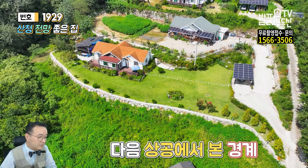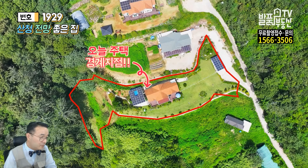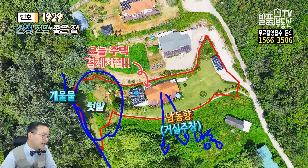마지막으로 상공에서 본 경계를 체크하도록 하겠습니다. 빨간색 안쪽이 오늘 주택의 경계가 되겠고요. 거실 주차장 기준으로 이쪽이 남동향입니다. 이쪽이 남향이 되겠습니다. 햇살이 너무너무 잘 들어오니까요, 편안하게 쓰시면 되고 이쪽에 텃밭 공간이 있고 이쪽에 개울물이 쭉 흘러내려갑니다.